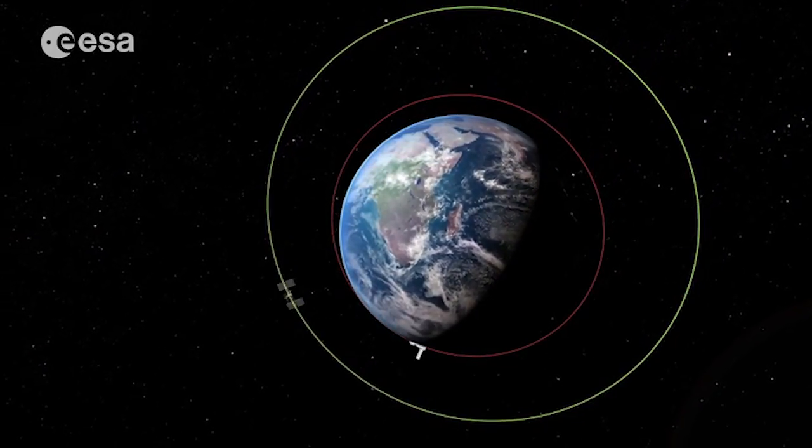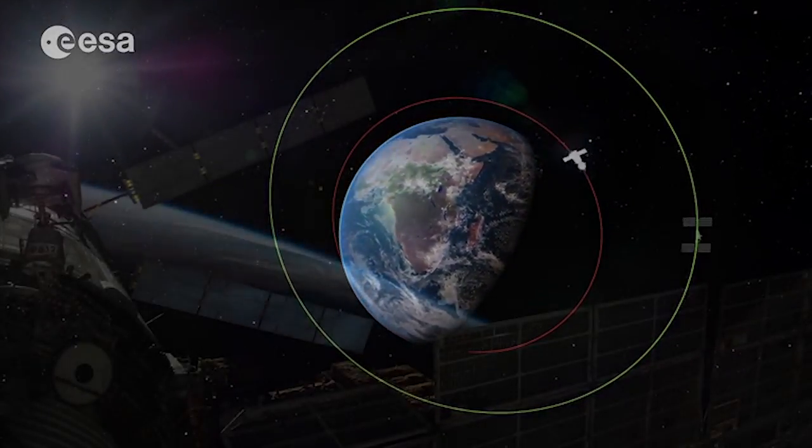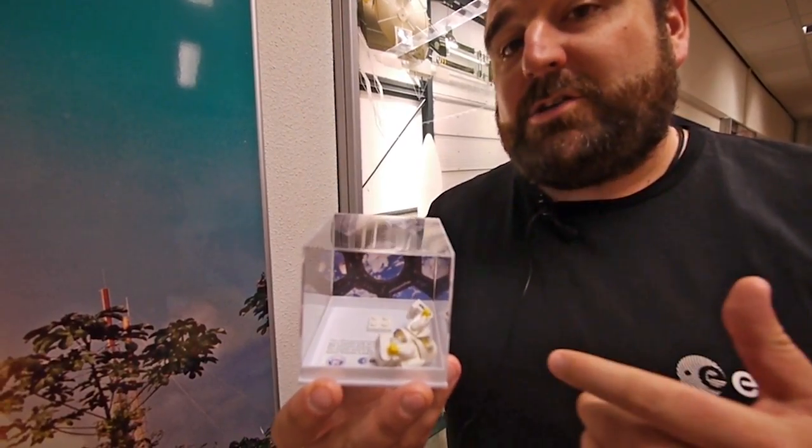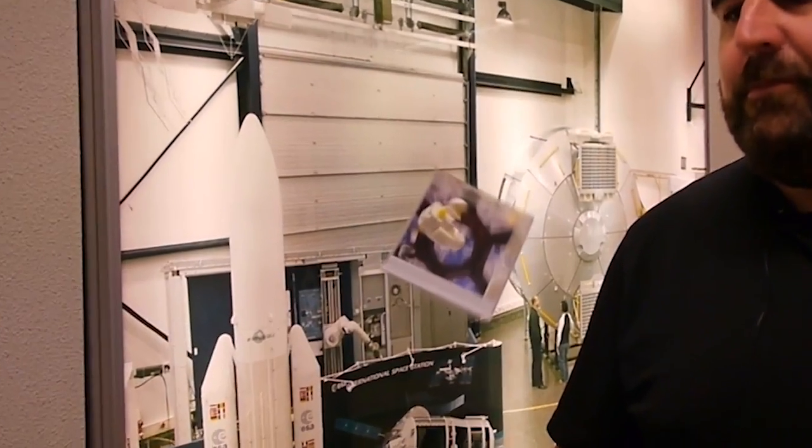So the astronauts, like these little Lego astronauts in their little plastic space station, when they fall at the same speed as the space station, they float inside. They are said to be in free fall, and that is what we mean by weightlessness.